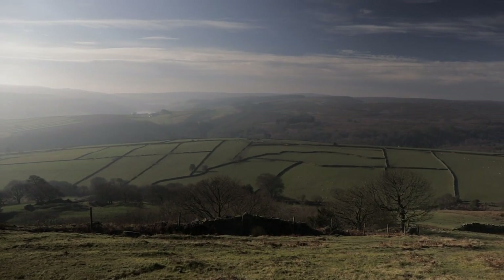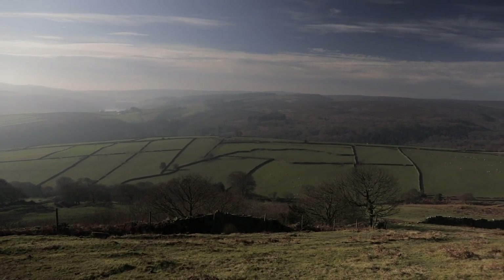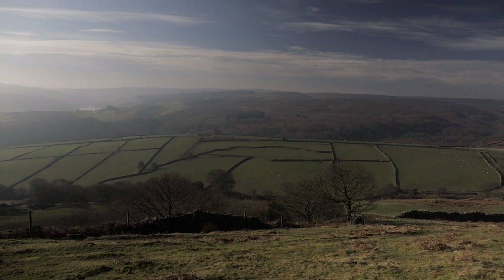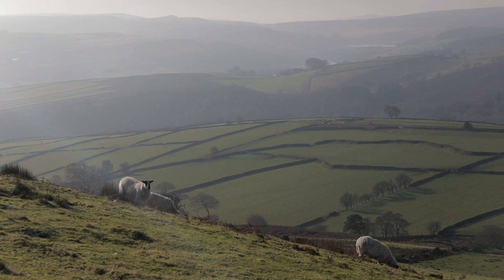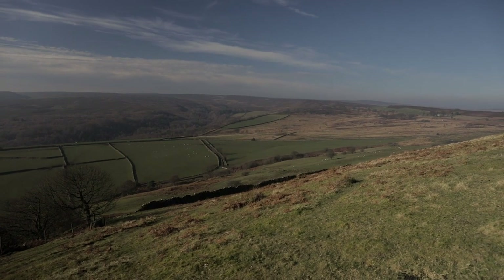It's a very picturesque area and it has a very unique landscape. There's moorland, woodland, steep slopes and farmland. It's all permanent pasture and it's just a lovely area.